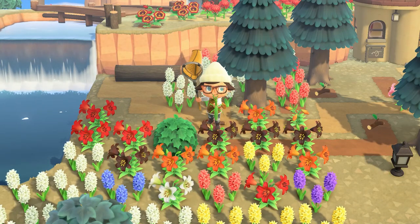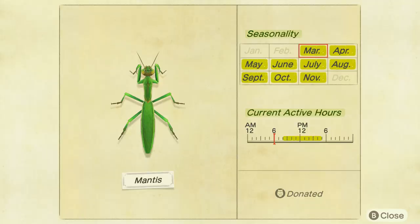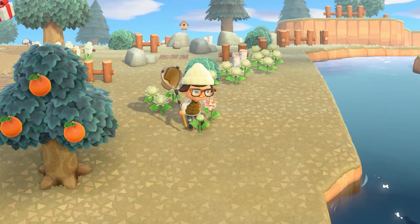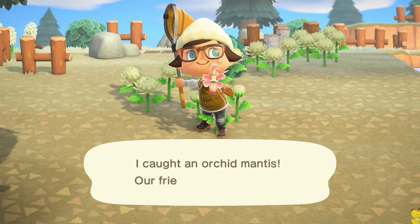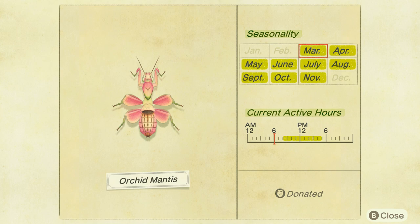Next we have the mantis, found on any flower on your island from 8am to 5pm, selling for 430 bells. The next is the orchid mantis, found only on white flowers from 8am to 5pm, selling for 2,400 bells.